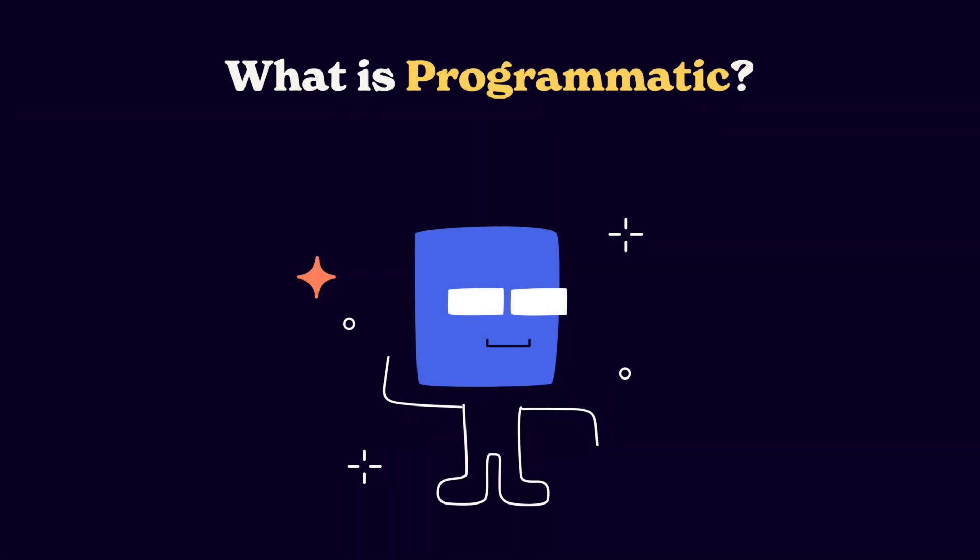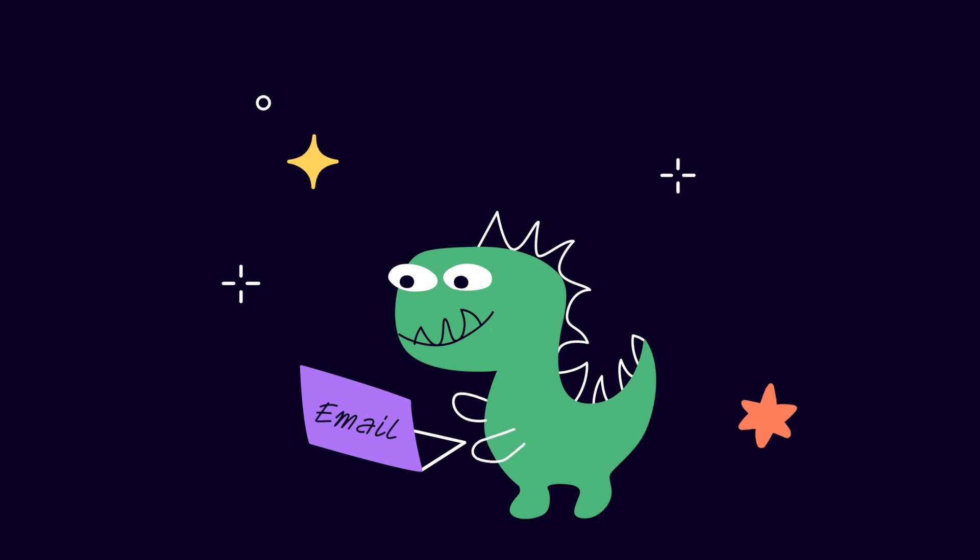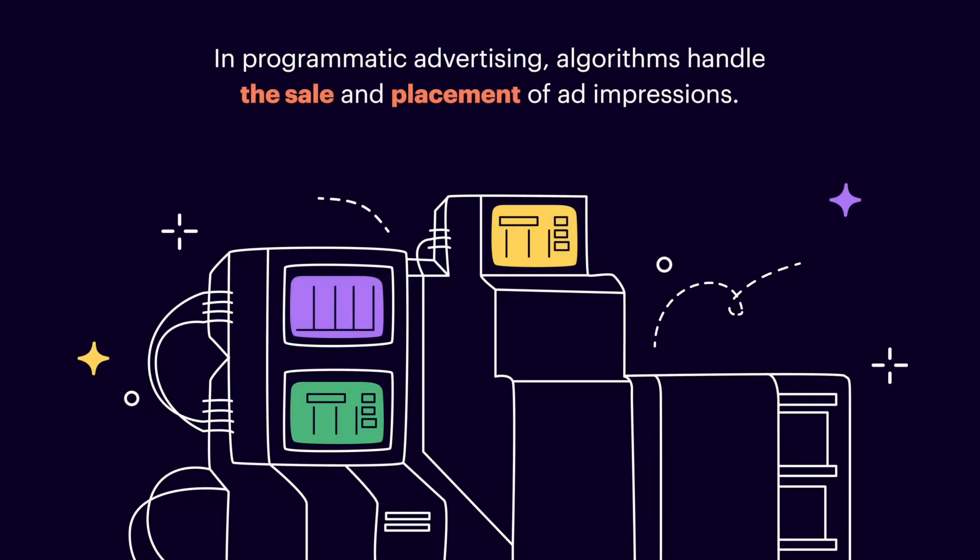So what is programmatic? Simply put, programmatic is an automated way of buying and selling ads. Before programmatic, direct deals were the only way to buy media and to negotiate the placement, the pricing, and so on. You either had to meet in person or send countless emails. As you can imagine, that took a lot of time — how many ads can you run at the same time with a process like that? But then programmatic came into the picture and all that negotiation became automated with very little direct participation on your part.